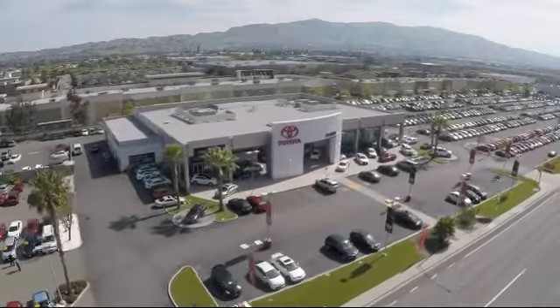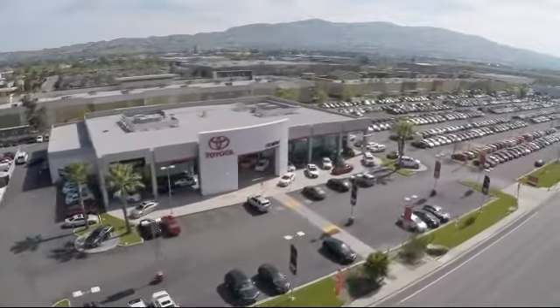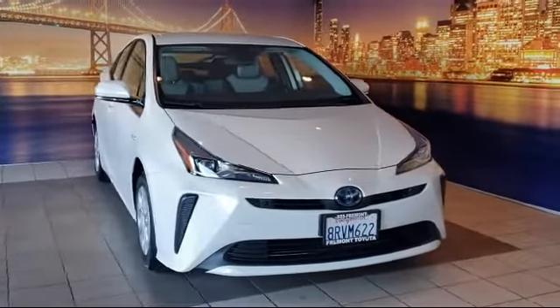Welcome to Fremont Toyota, the South Face Premier Toyota dealership, and here's a look at another one of our pre-owned vehicles from our great selection of cars, trucks, and SUVs.